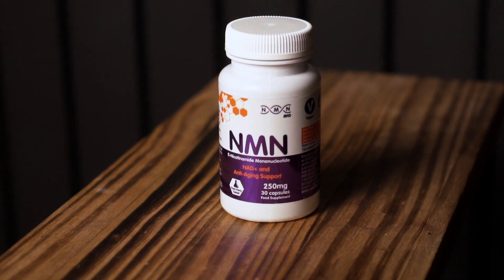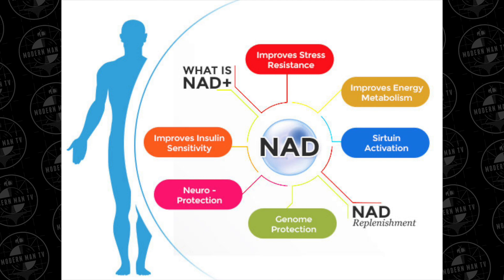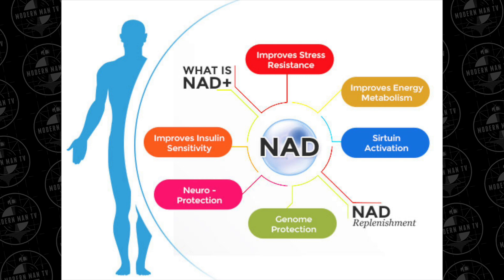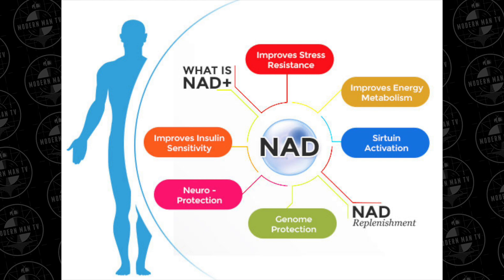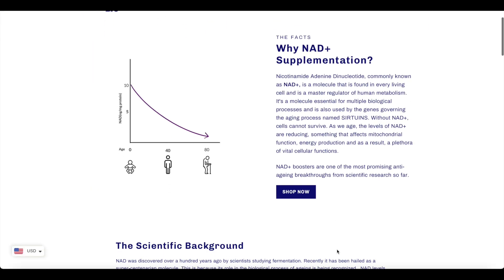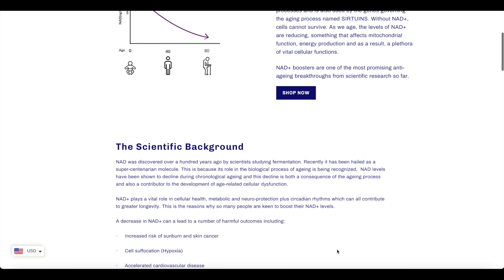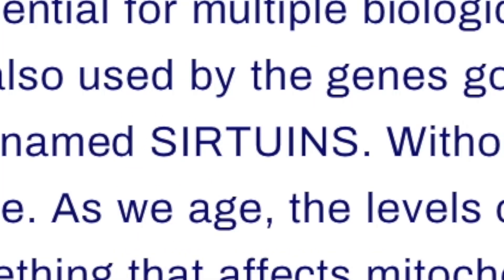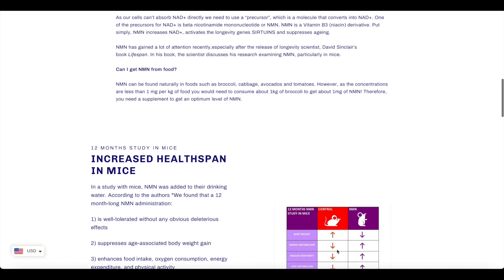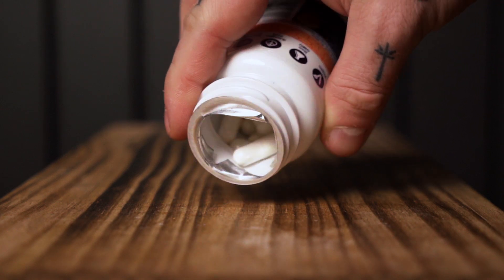To understand what this does, you first need to understand what NAD+ is — which is what this supplement actually boosts. NAD+ plays a central role in human metabolism and energy generation. I've read that if your levels of NAD+ suddenly dropped to zero, you would actually be dead in 30 seconds. NAD+ also serves as fuel for your longevity proteins called sirtuins, which regulate multiple processes in the cell including mitochondrial production and DNA repair.